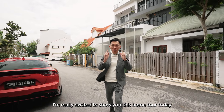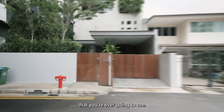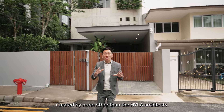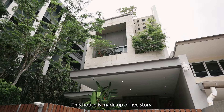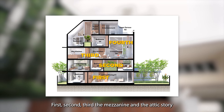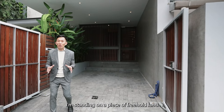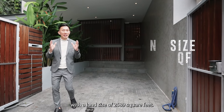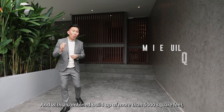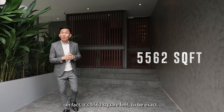I'm really excited to show you this home tour today because this is one of the most amazing landed properties you're ever going to see. This is a unique and timeless architecture created by none other than Hyla Architects. This house is made up of 5 storeys: first, second, third, the mezzanine, and the attic storey. Every area is carefully contemplated. I'm standing on a piece of freehold land with a land size of 2,589 square feet and a combined build-up of more than 5,000 square feet — 5,562 square feet to be exact.